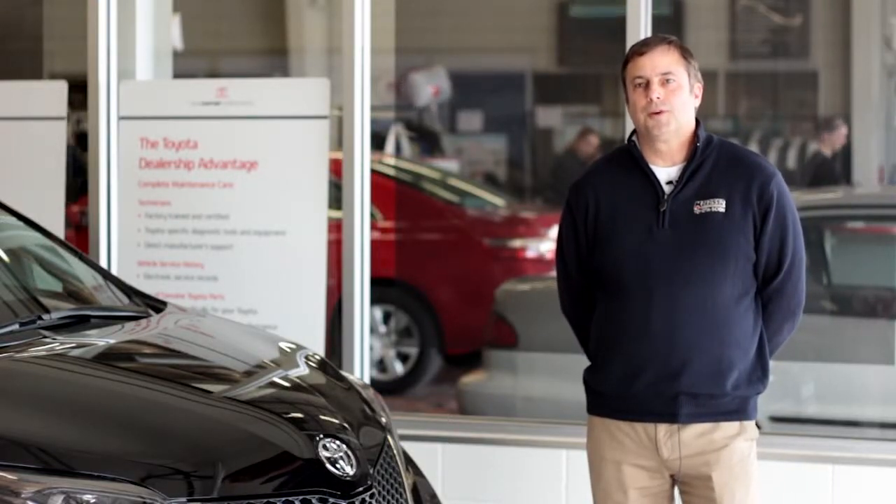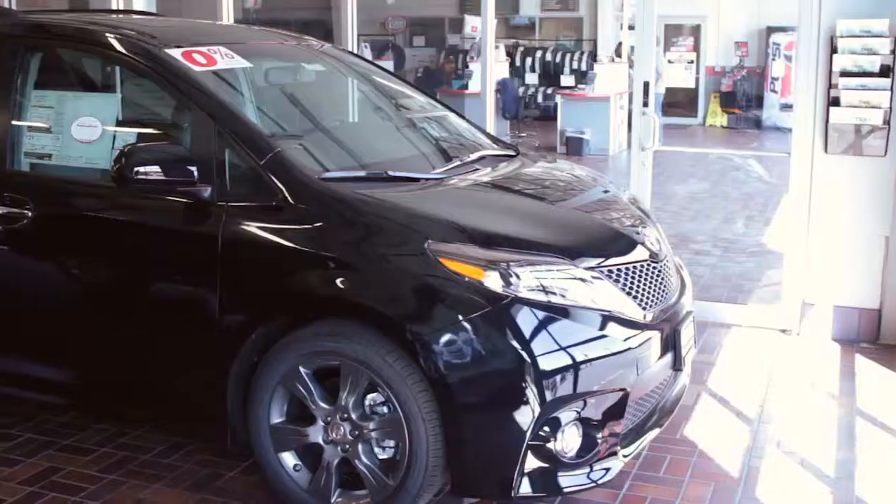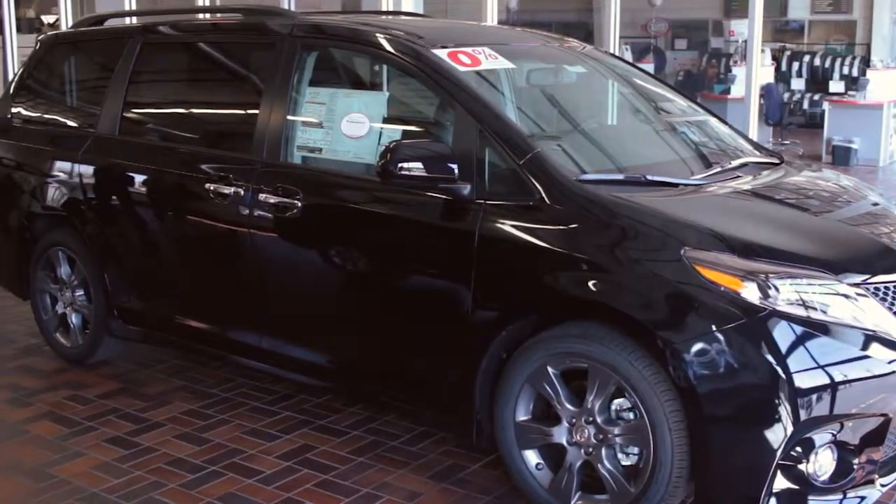Hi, my name is Jeff Manning with Colossal Toyota Scion of Appleton. I'm here to talk to you about the brand new redesigned 2015 Sienna SE.